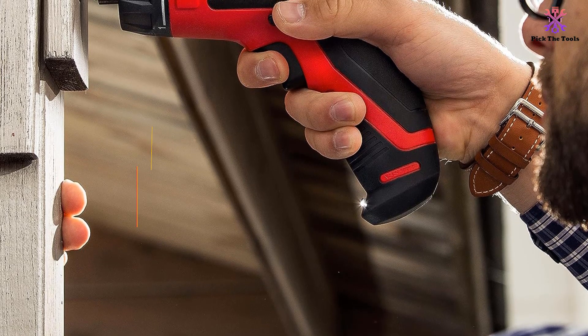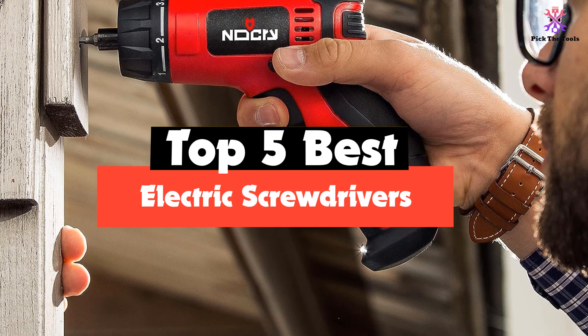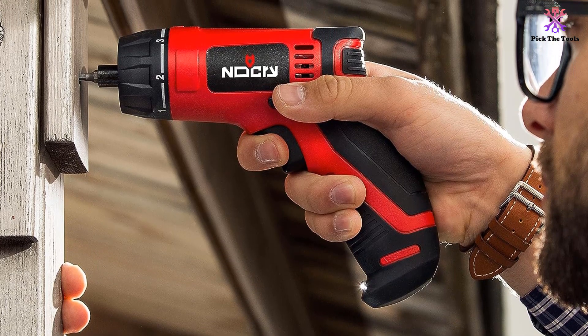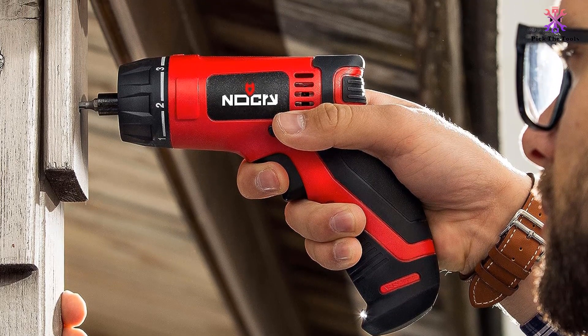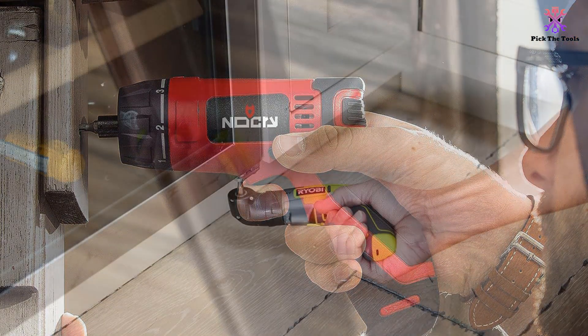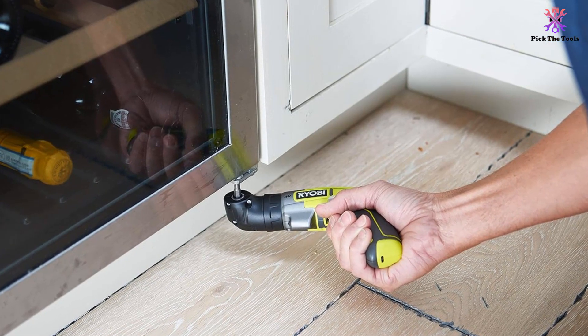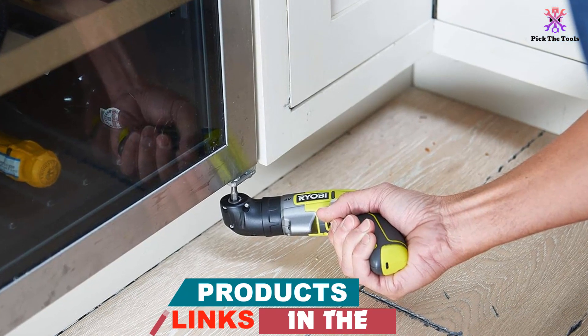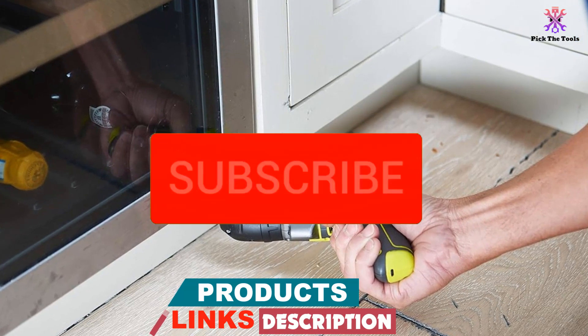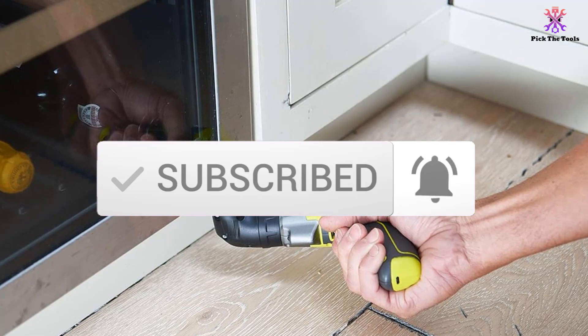Hey guys, in this video we're going to be checking out the top 5 best electric screwdrivers available on the market for their true quality. I made this list based on my personal opinion and hours of research, and have listed them based on popularity, quality, price, durability, user opinions and more. If you want to see more information and the updated price, you can check out the description below, and also make sure to subscribe for more reviews.